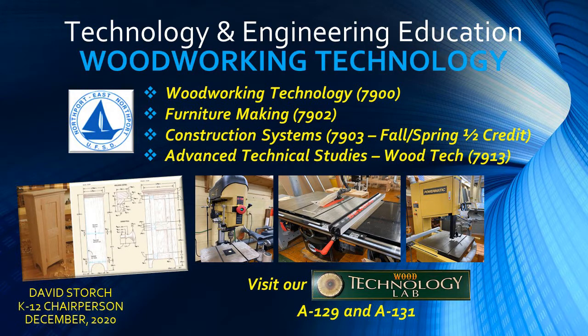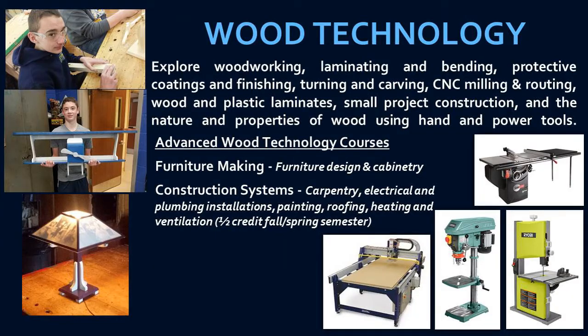Woodworking Technology is a hands-on course where students will develop skills using tools and machines through the engineering design and construction of individual projects with modern equipment and power tools. The course introduces students to the various kinds of woods used in industry and offers experience in using selected woodworking tools throughout the lab.